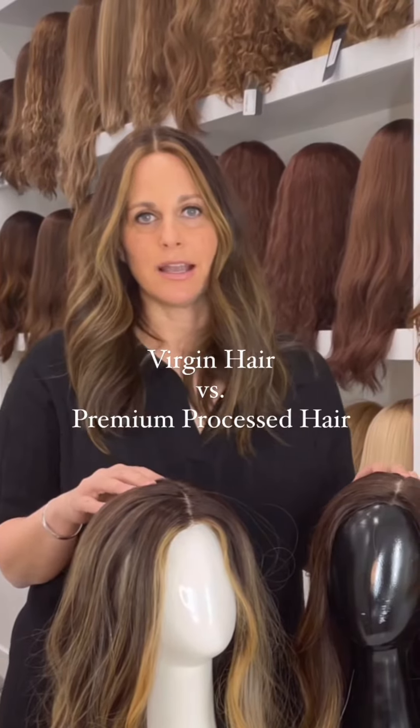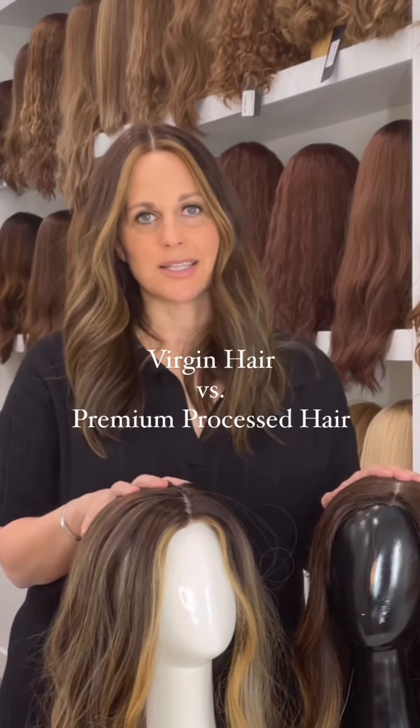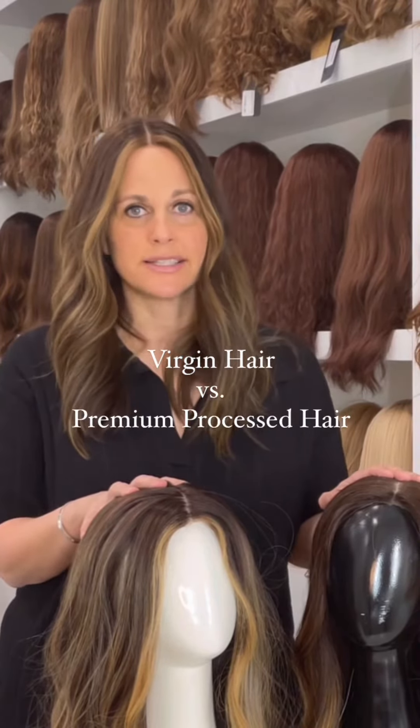Today I'm going to be talking about virgin hair versus processed hair — the pros and cons — so that you can decide which one is the best option for you.